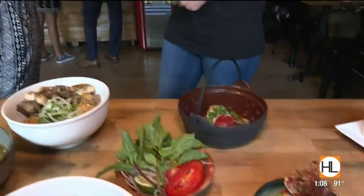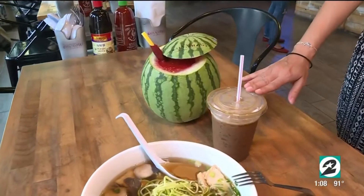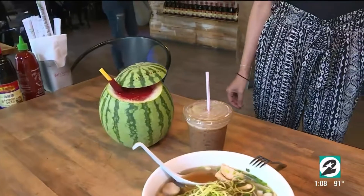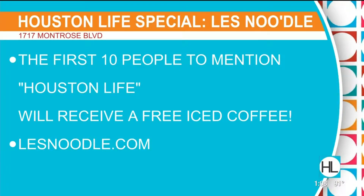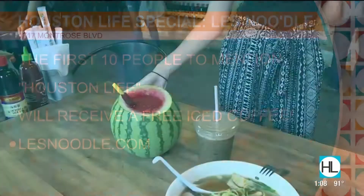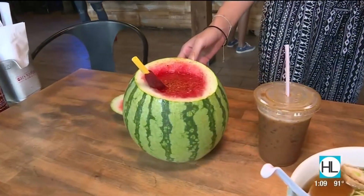And we have to talk about the drinks because you do have a Houston Live special going on. For the first 10 people who mention Houston Live, they will get a free iced coffee. I love that. So for people who may not know much about what this is, what can they expect? Is it pretty strong? It is very strong. So it's a Vietnamese iced coffee that's slow drip, and that's what makes it very strong. It does have a little bit of condensed milk. It's something used for sipping, not to chug. Okay, and this though — I can chug this? Definitely can. Look at this. That is awesome. So watermelon — is it fresh? It's just fresh watermelon juice. It is a summertime, very popular drink.